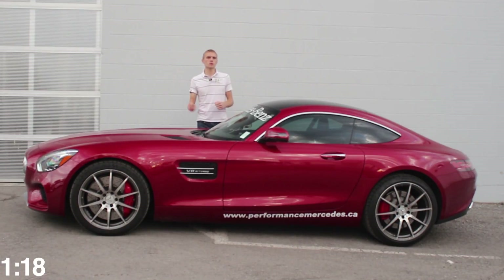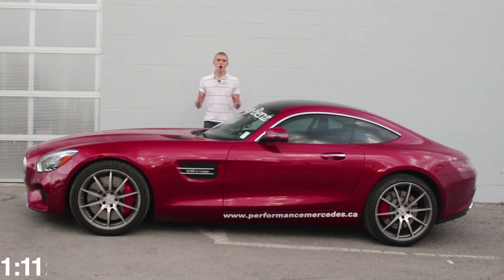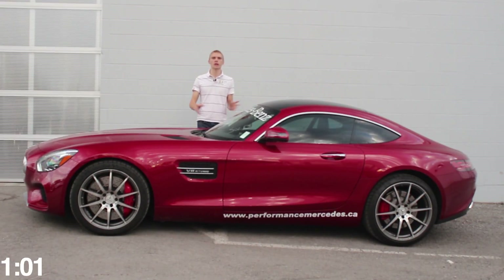This car is a lot lighter than the previous generation AMG SLS, but it still has huge brakes, which allow for tremendous stopping power on the track and on the road. Compared to the outgoing SLS, they've taken out the bigger engine to put in a slightly smaller engine, which provides a lot more handling, and this car handles like a dream.